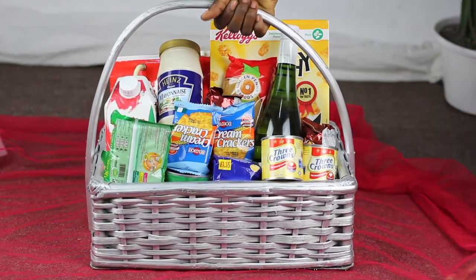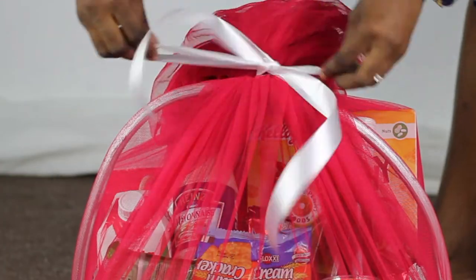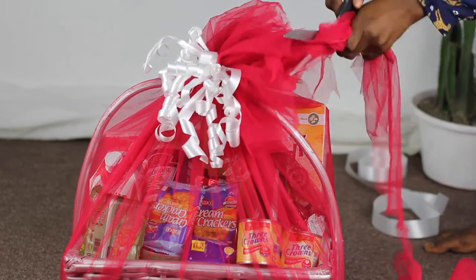Next, I placed the fabric on the floor, placed the basket in the center, and wrapped it around the basket. I tied a bow at the top, added some extra ribbon, and then curled it with my scissors and cut off the excess fabric.